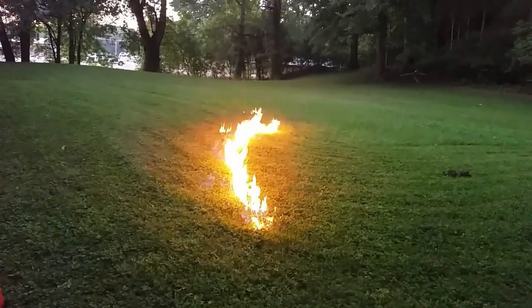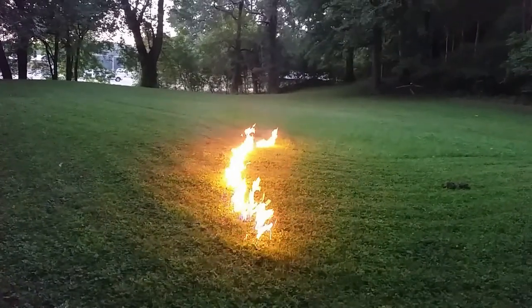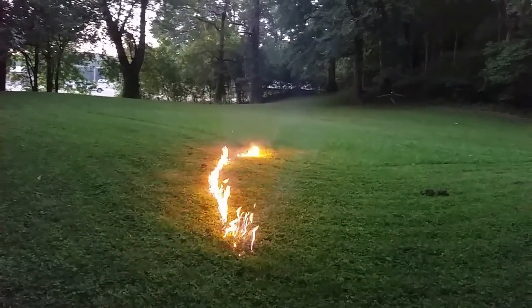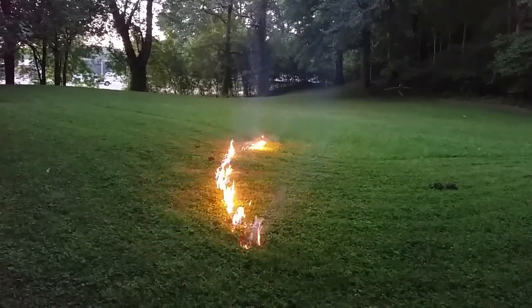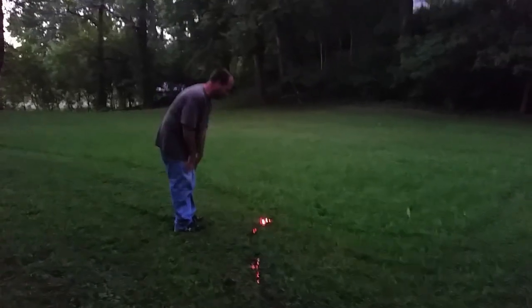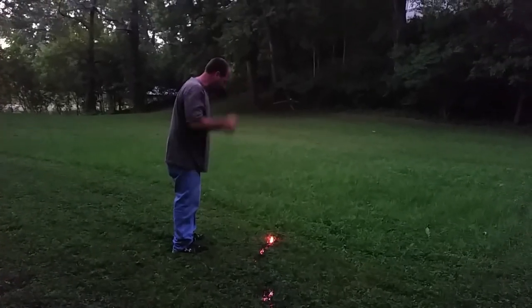There we go. And that's how you do it. Those yellow jackets will be gone real soon. One thing that's fun — the line of gas has already burned out, but the hole where you put the fuel down is still burning. And if you compress the ground, it shoves air into there and you'll get a flame that will come up. So you can jump on it and it makes a big flame.